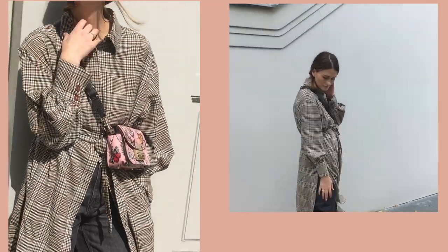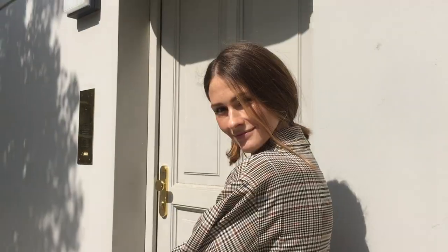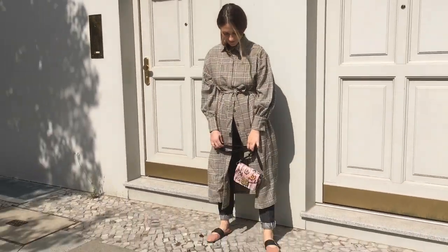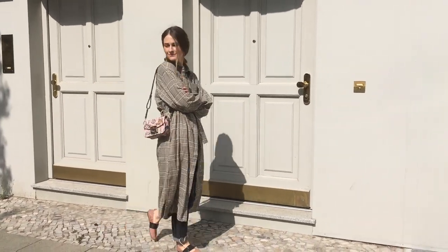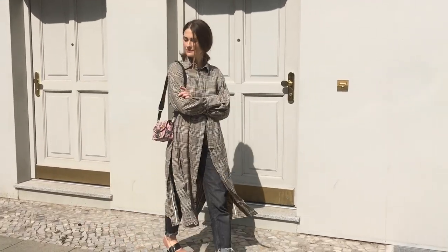I'm wearing this coat unbuttoned down to the waistline so you can see the jeans, and in this way the coat looks even more like a long shirt — buttoned on top like a shirt and then loose below. It's just such a cool combination with black jeans.